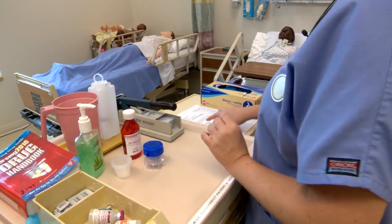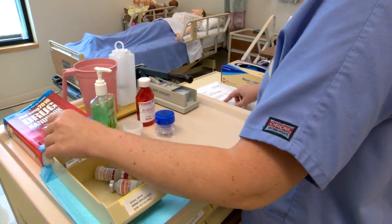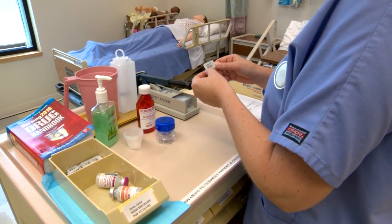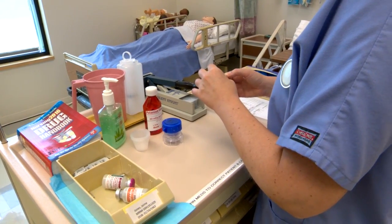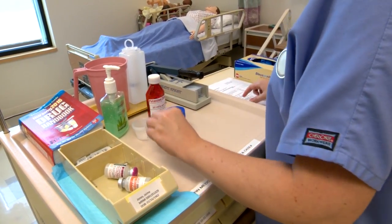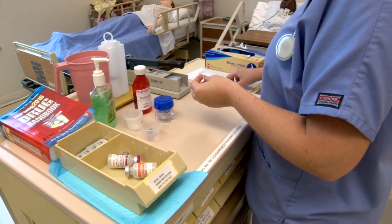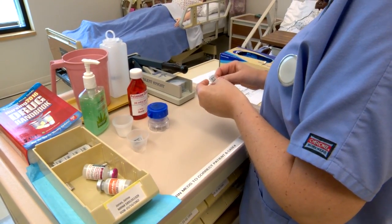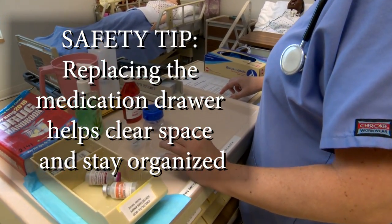Next medication: erythromycin 250 mg capsule every six hours per G-tube, due at 10 a.m. Erythromycin here, 250 mg capsule every six hours, and I'm going to give this per G-tube. Next medication: lopressor 50 milligrams per G-tube twice daily, due today at 10 a.m. Lopressor 50 milligram tablet. And that is it for our G-tube meds.